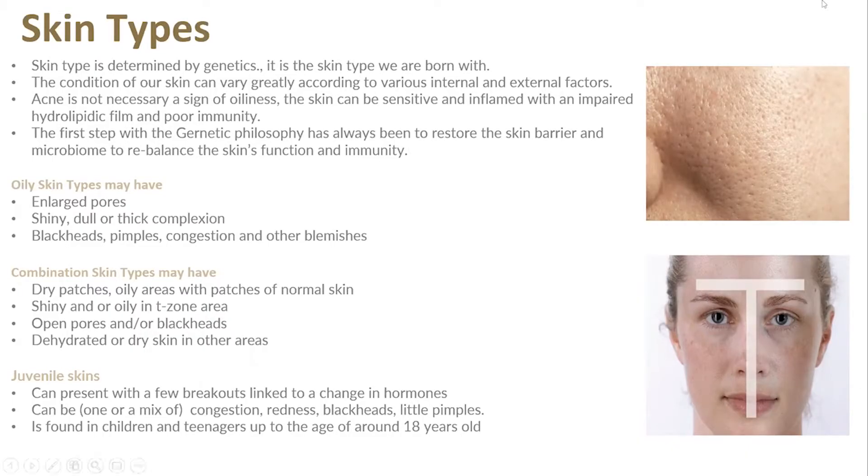Looking at skin types: an oily skin has enlarged pores, the skin looks shiny, we can have a dull or thick complexion, and often there are blackheads, pimples, congestion, and other blemishes. Combination skin often presents with a T-zone — dry patches in some areas, oiliness in others, patches of normal skin, but generally that shiny or oily T-zone. We can have open pores and blackheads, and the skin in other areas can be dehydrated or dry.